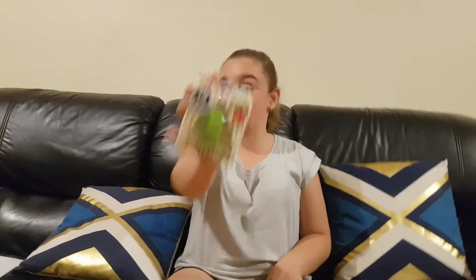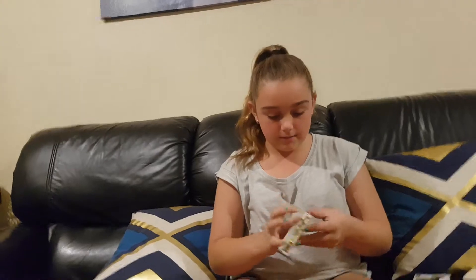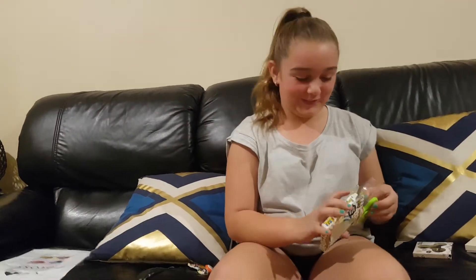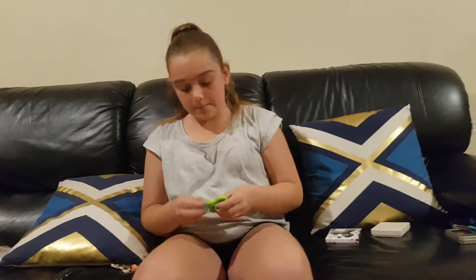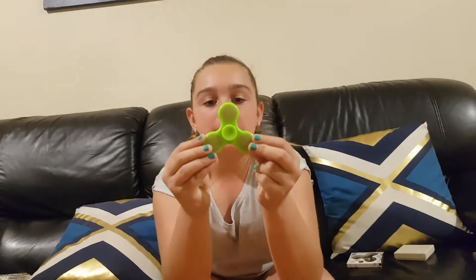The next one I got is this glow in the dark one, which is so cool. It's technically your average fidget spinner but it's glow in the dark. It spins really good. Now let's see if it will really glow in the dark. I don't think this fidget's going to glow in the dark, but it's okay - it's a cool fidget anyway.